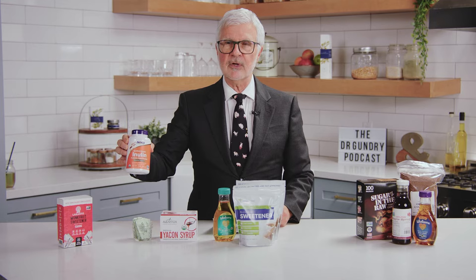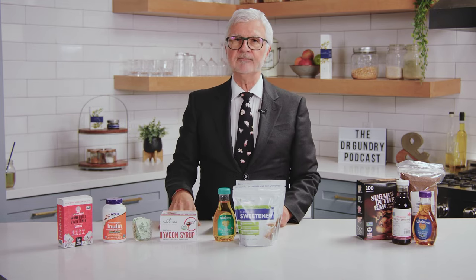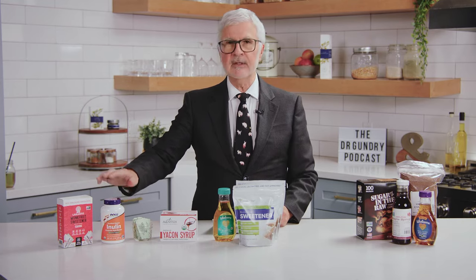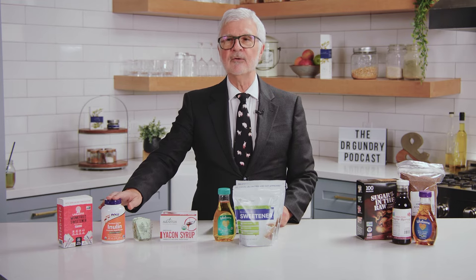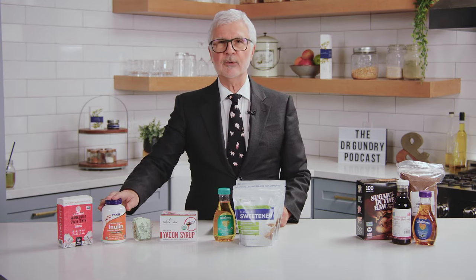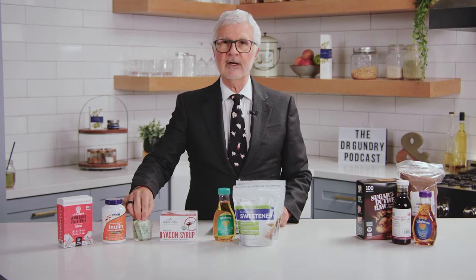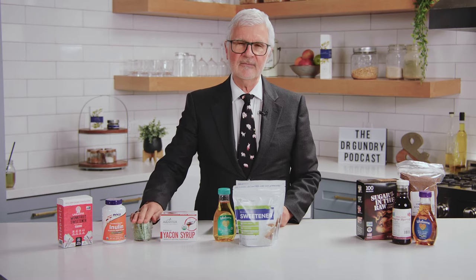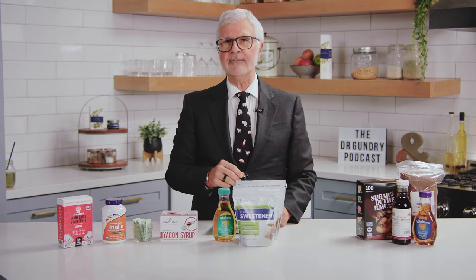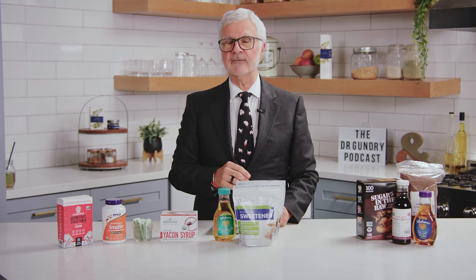Another one you can usually only find in powder form is inulin. Inulin is the sugar in chicory root and also in yacon root. It's one of the preferred prebiotics for your healthy gut microbiome. It has a slightly sweet taste but you'll need to use more teaspoon-per-teaspoon to get the sweetness you want. There's also a product that combines stevia with inulin called Sweet Leaf. Stevia in general has a very bitter taste, but combining it with inulin stops that bitterness, so look for Sweet Leaf.